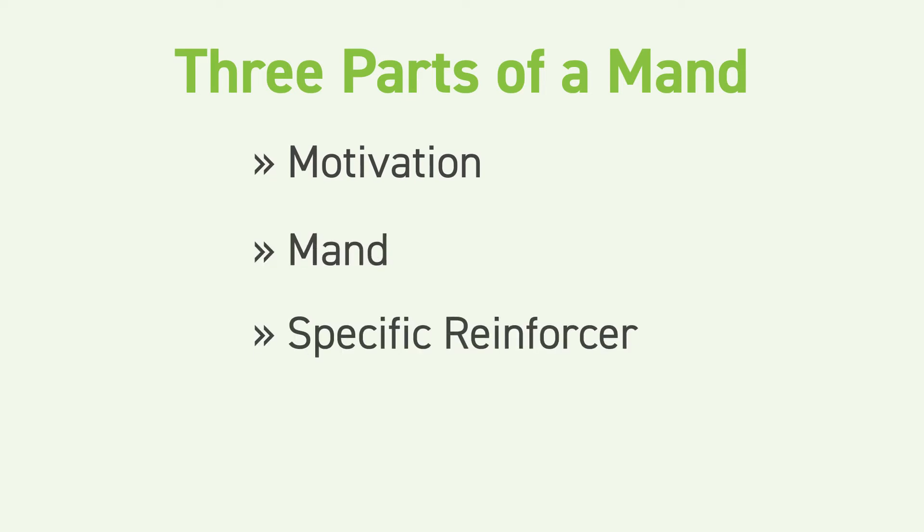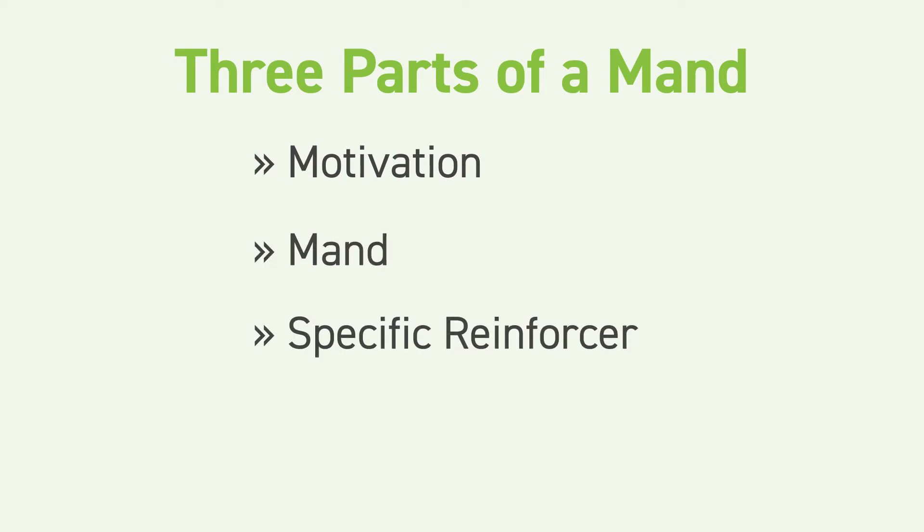Let's look at the three parts of the mand. There's motivation, demand, and then the specific reinforcer. So they want it, they say it, they get it.